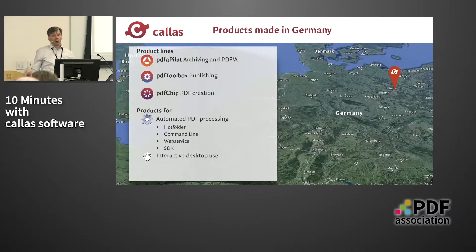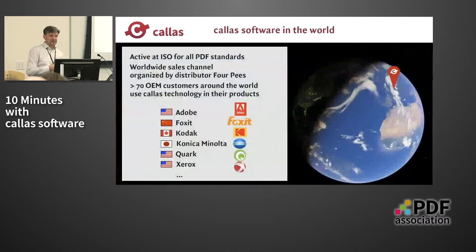We are developing our products in Germany but we are also part of the world. We are very active in the development of ISO standards like PDF-A, PDF-X, and PDF-UA, so we are involved in the ISO committees. We have a worldwide sales channel managed by our distributor. But again, the majority of end-users use our products indirectly through our OEM customers who have integrated our technology into their products. We have between 70 and 80 such OEM customers worldwide.